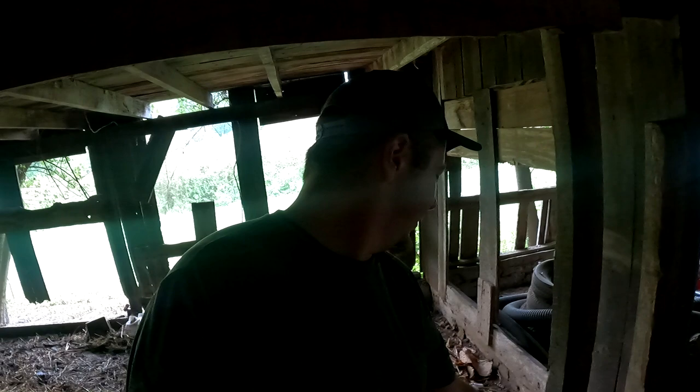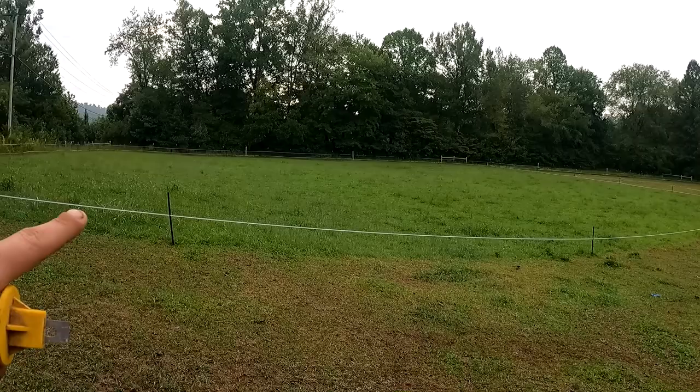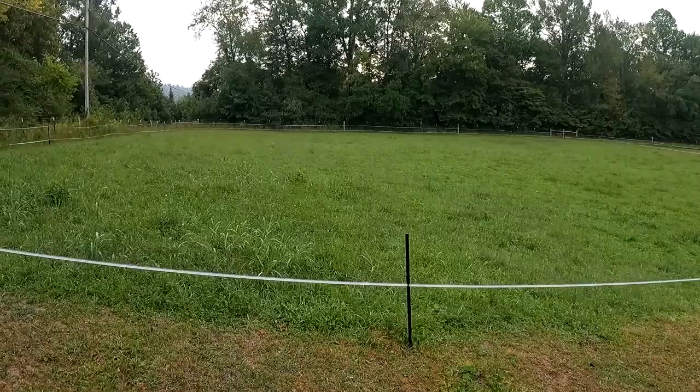So let's get these happy girls and boys to greener pasture. Look at the difference — so this is where they would go down, and then over there is where they've been. And then this is what's been sitting. It's tall, it's big, and it's beautiful.